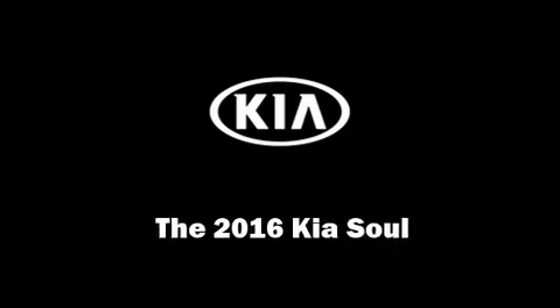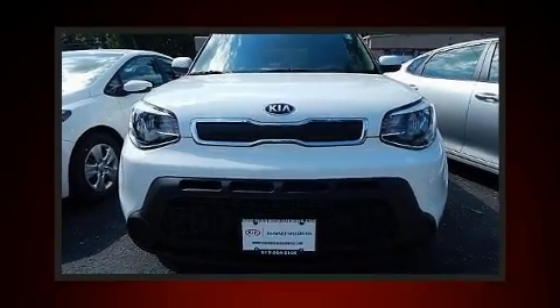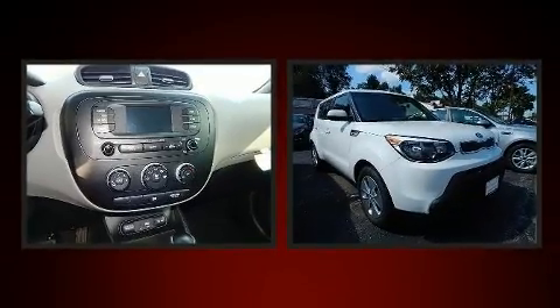Experience driving perfection in the 2016 Kia Soul. This four-door, five-passenger hatchback stands out among competitors in its class.